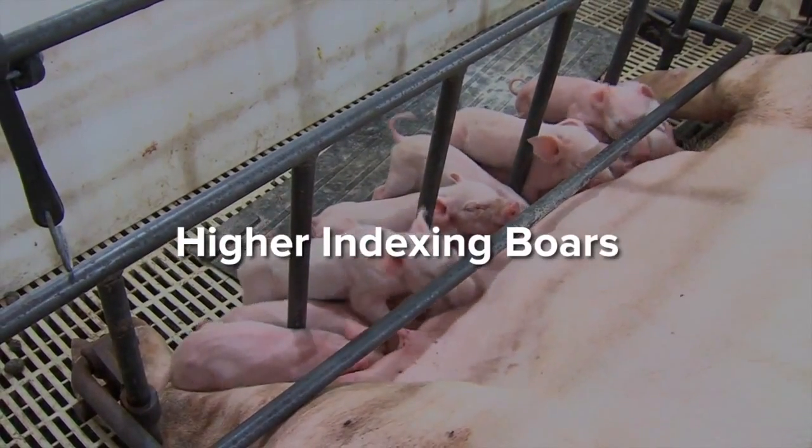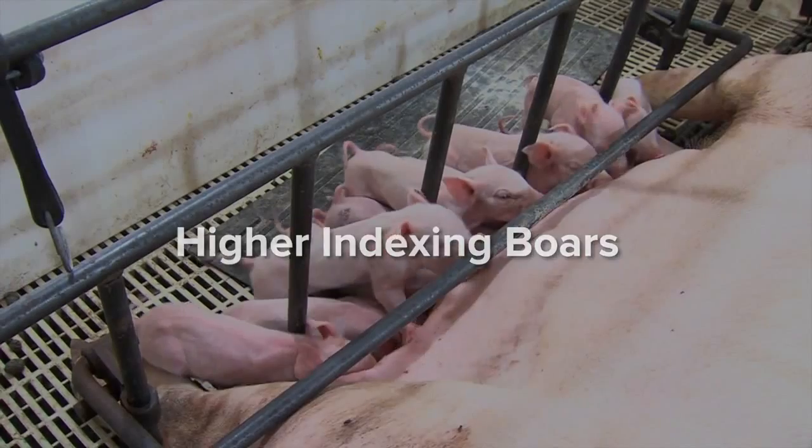Finally, PCAI allows higher indexing boars to be spread across more matings.